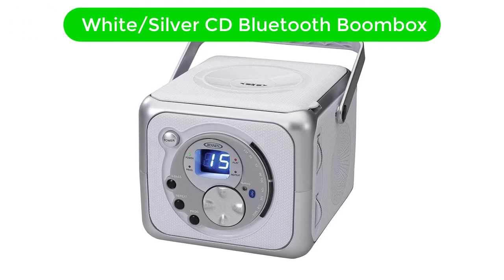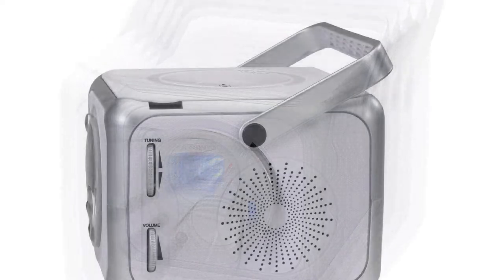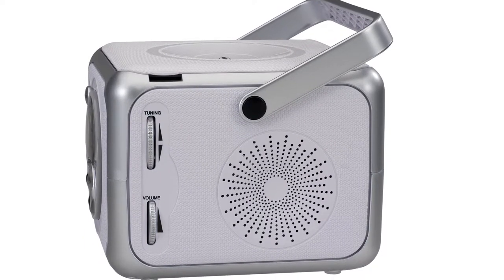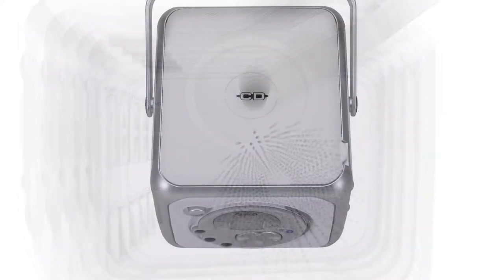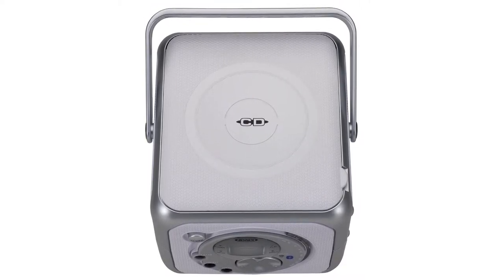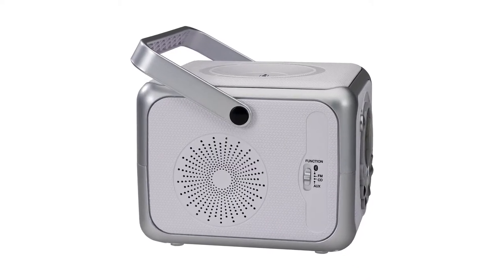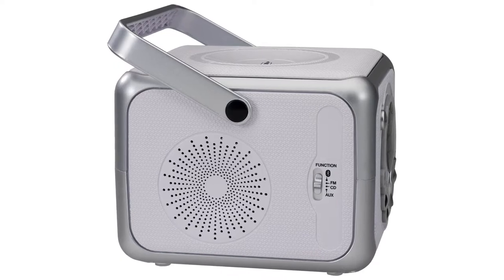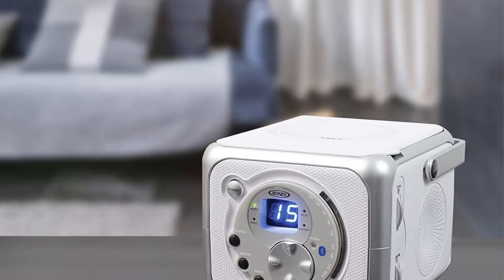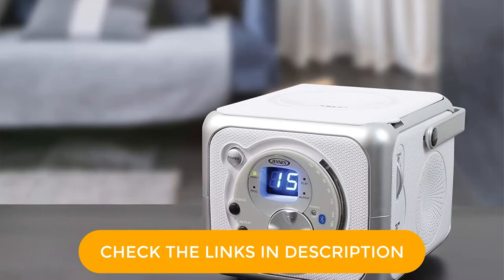Number 3. Our third best pick is the Jensen CD555 White Slash Silver CD Bluetooth Boombox. Like the previous CD player we discussed, we have yet another portable and budget-friendly option from Jensen which is quite affordable and has decent features as well. The Jensen CD555 CD Bluetooth Boombox is a good option if you want something handy and portable. It comes with a top-loading CD player and is compatible with all CD-R and RW discs. Being a boombox, it has in-built speakers which sound quite good and the performance is very impressive.